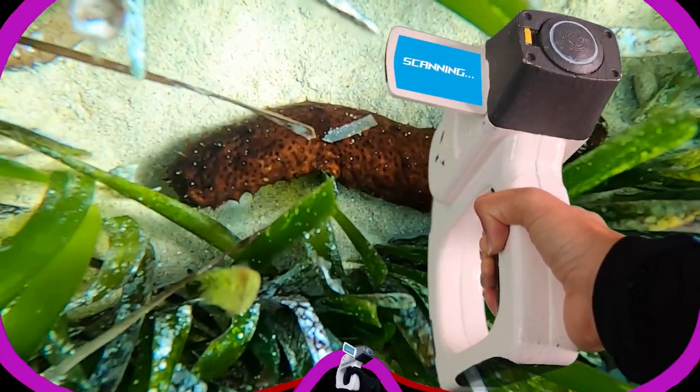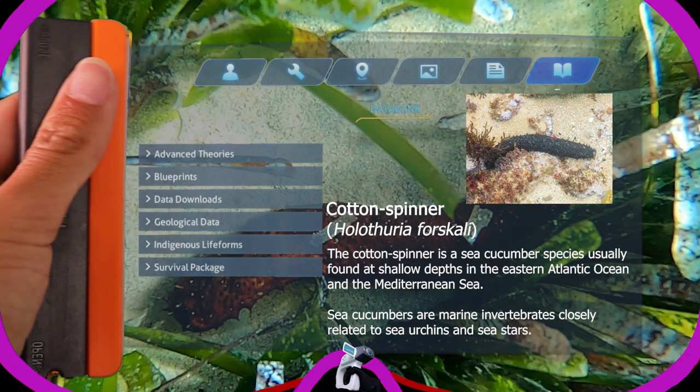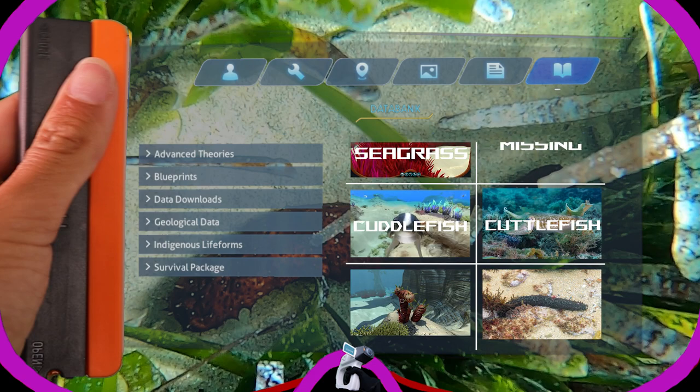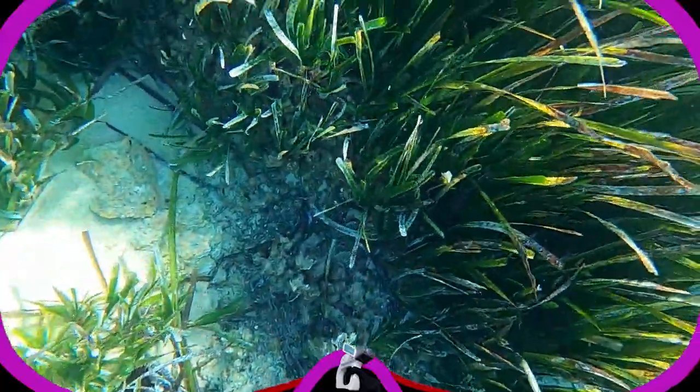It really looks like a tiger plant, except that it's much less aggressive, and I'm pretty sure this is an animal and not a plant. And I was right. The cotton spinner is a sea cucumber species usually found at shallow depths in the eastern Atlantic Ocean and the Mediterranean Sea. Sea cucumbers are marine invertebrates closely related to sea urchins and sea stars. The cotton spinner feeds by vacuuming the sediment. I think we have another good pairing here, even if one is a plant and the other is an animal — but my mission, my rules.